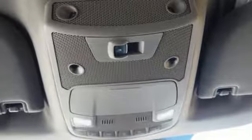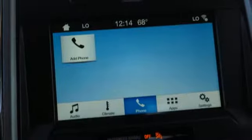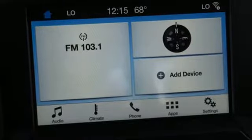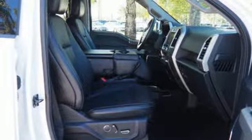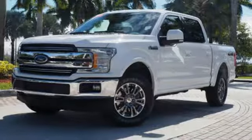Bluetooth wireless audio streaming, power heated mirrors, front heated and ventilated leather split bench seats, auto dimming rear view mirror, Wi-Fi hotspot, dual zone climate control, V8 engine, active grille shutters, electronic shift on the fly, and automatic transmission.